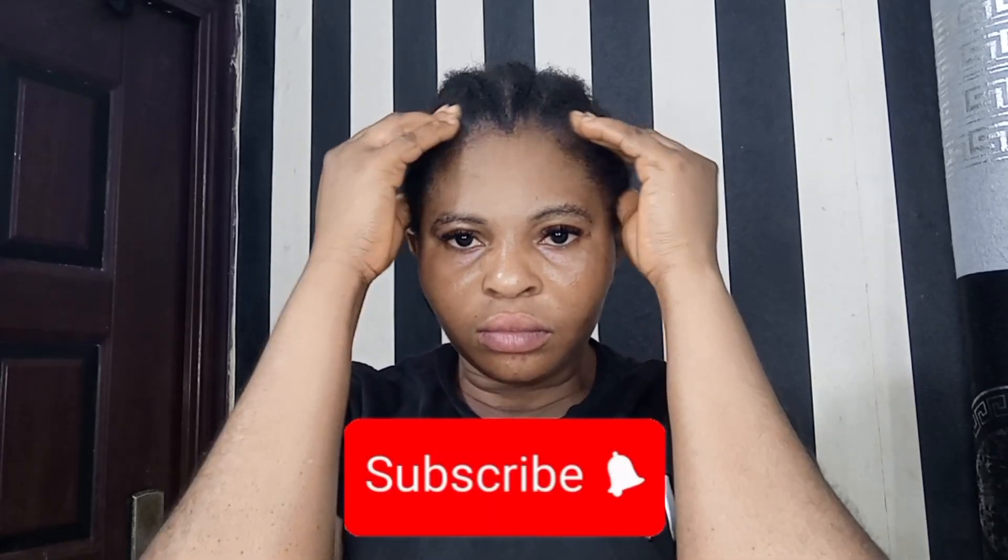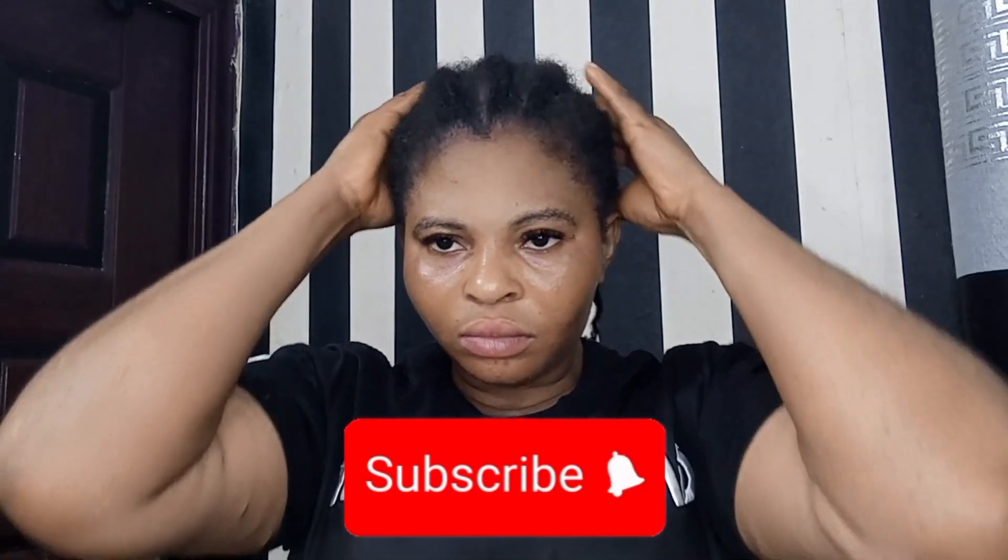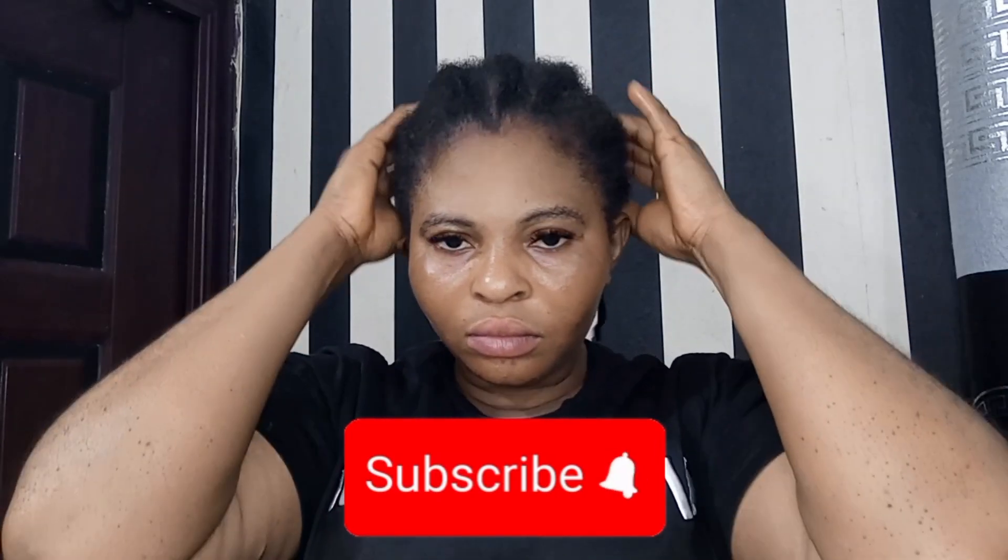If today is your first time stopping by on this channel, thank you so much for watching. Please do not make it your last. Join this beautiful family by subscribing and turn on the notification bell so you will be notified whenever I upload a new video. On this channel, we talk about how to grow our hair healthy, longer, and fuller with home remedies and DIY. You are not going to regret it.